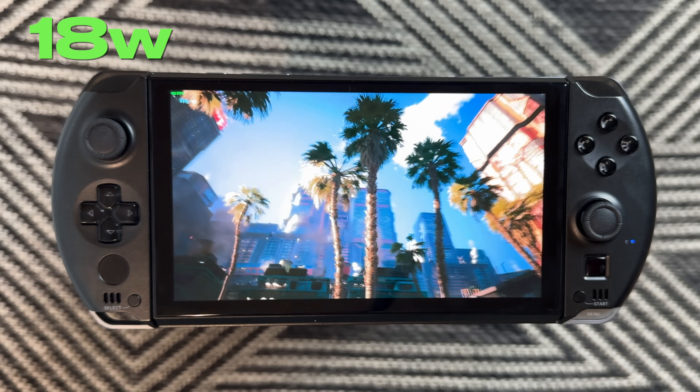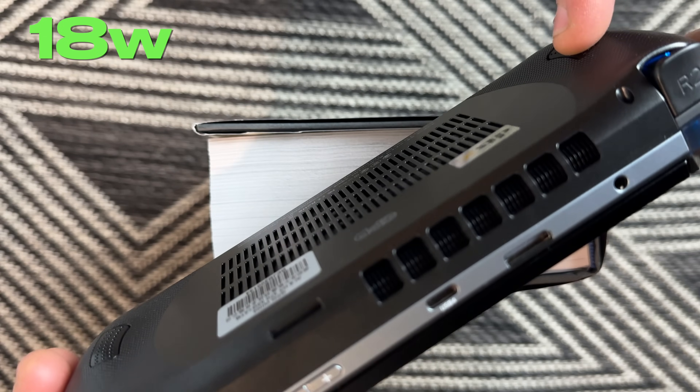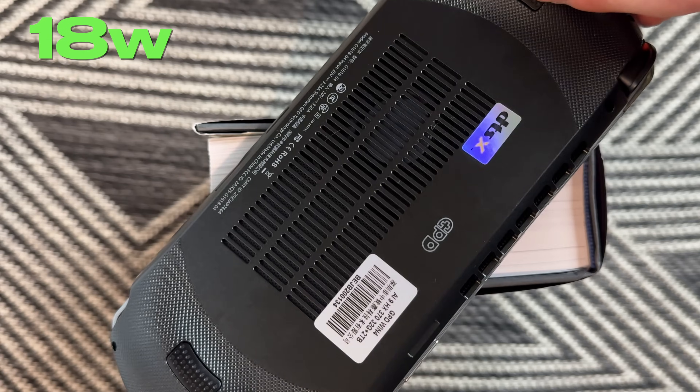Especially because when you do use those higher wattages, it is just so damn loud. This is after running the Cyberpunk benchmark at 18 watts — that's the lower wattage — and it is still loud as hell. And if you do use the 30 watt profile, you're also going to be getting an hour or less of battery life. So seriously, use 30 watts with caution. This is more of an 18 watt device; you can use 30 watts if you want to plug in, but I wouldn't use it unless you really have to.